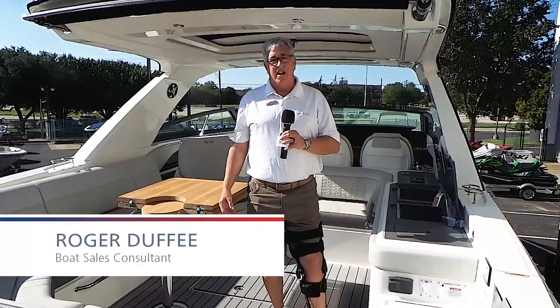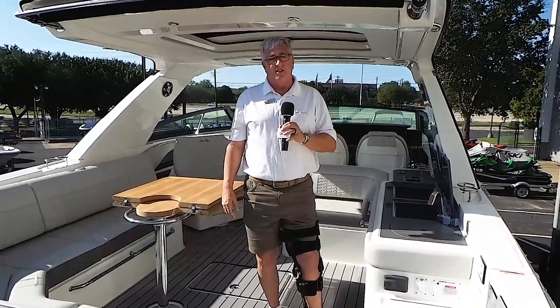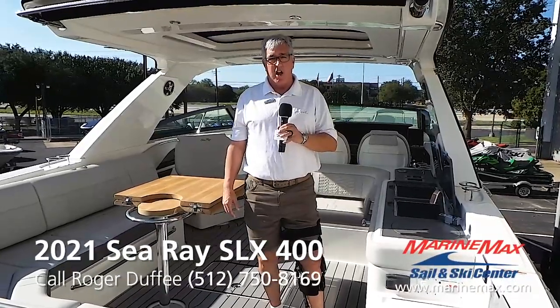Good morning. I'm Roger Duffy with MarineMax Sail and Ski. Join me for a tour of this beautiful 2021 Sea Ray SLX 400.